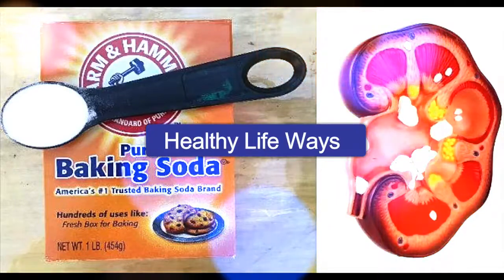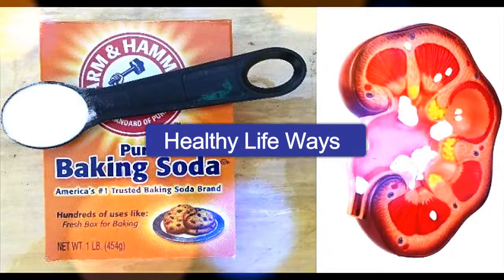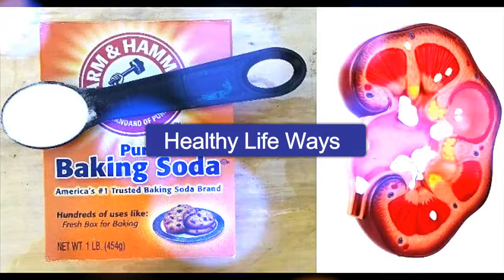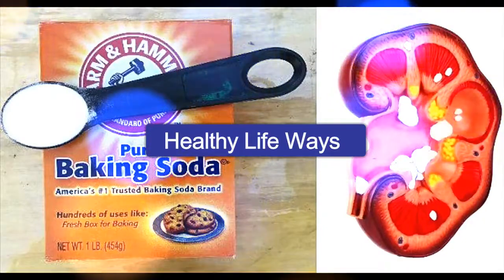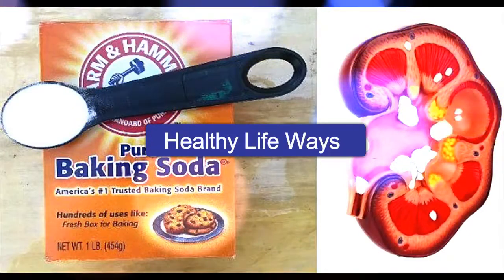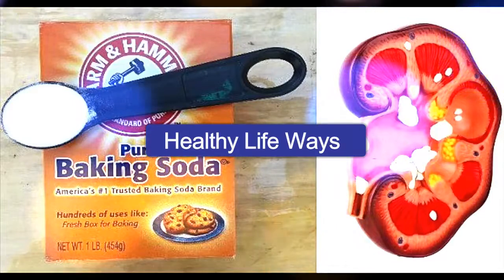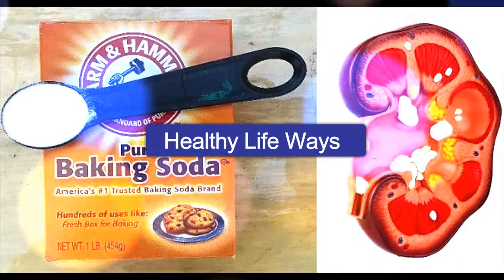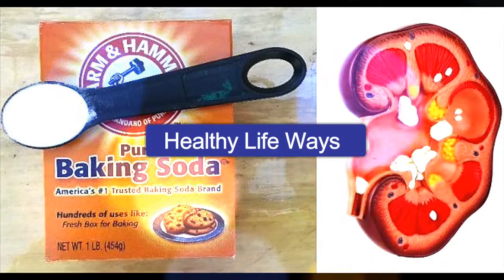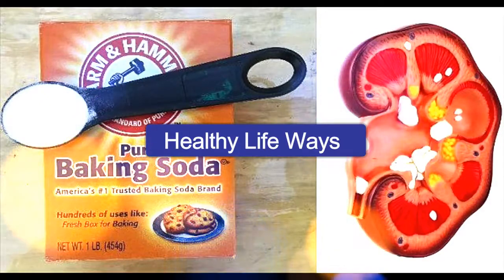In a study conducted at the Royal London Hospital, the researchers tried to examine the effects of baking soda on kidney stones. The study revealed that this common kitchen ingredient is extremely beneficial for kidney health and can even slow down the progress of kidney stones. Baking soda also proved beneficial for people on dialysis as it reduced kidney damage and patients no longer needed dialysis. Researchers gave patients on dialysis sodium bicarbonate as an addition to their treatment, and the results were amazing as baking soda slowed down kidney failure.